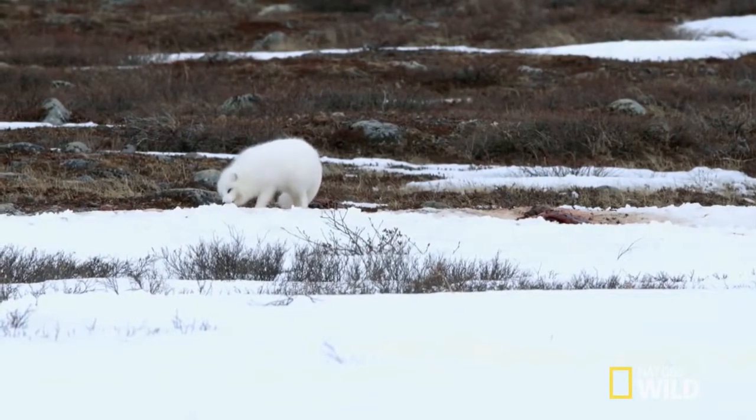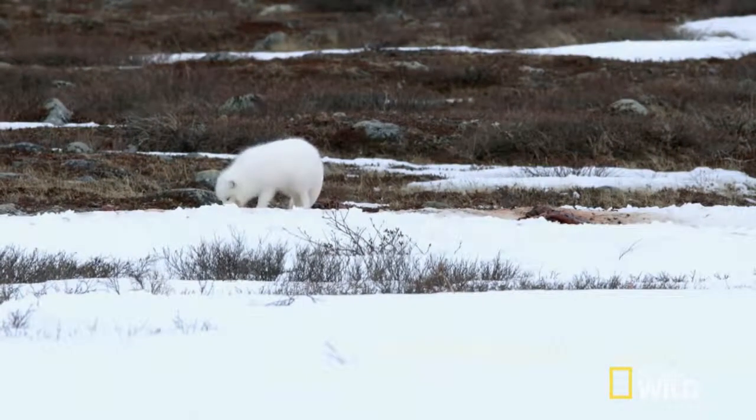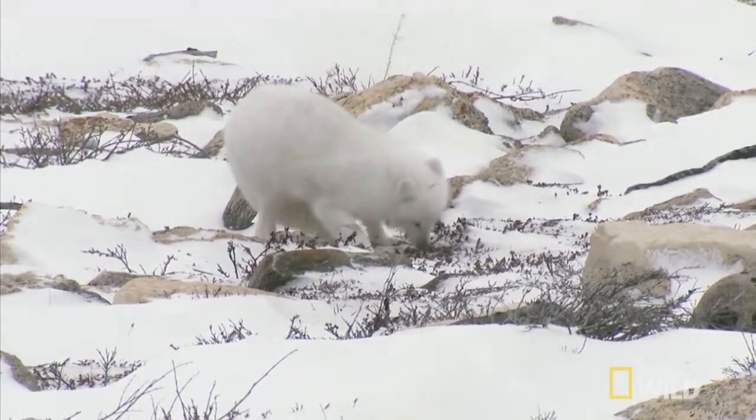The Arctic fox lives in underground burrows that have up to 100 entrances. These burrows are usually very old — hundreds of years — and used by numerous generations of Arctic foxes.